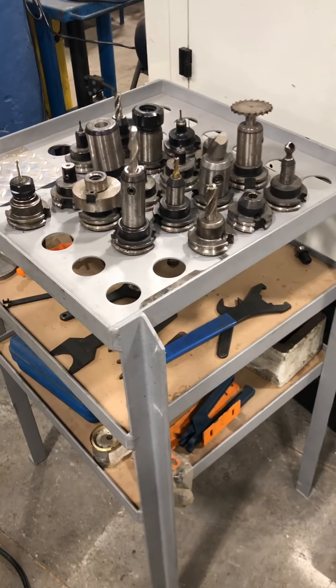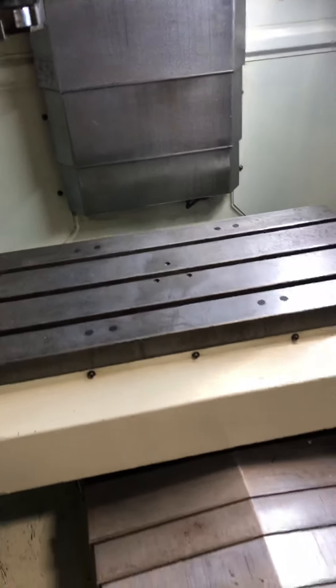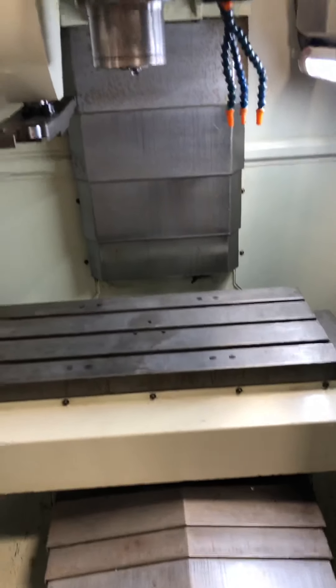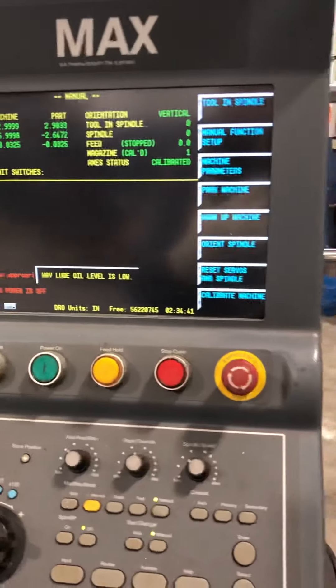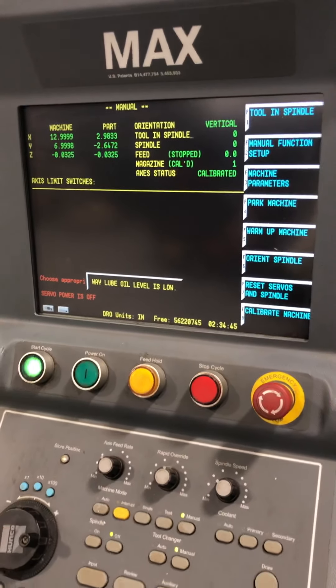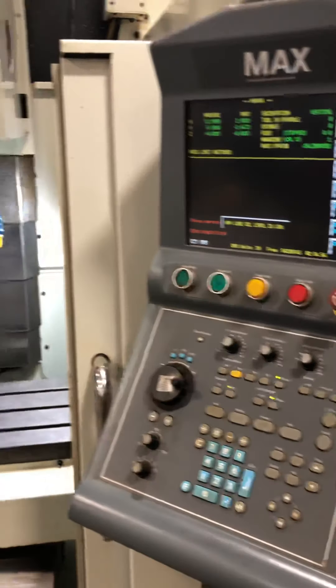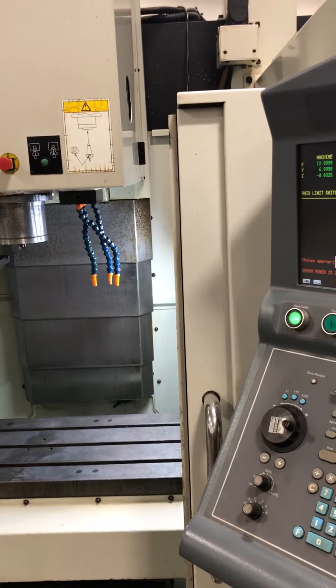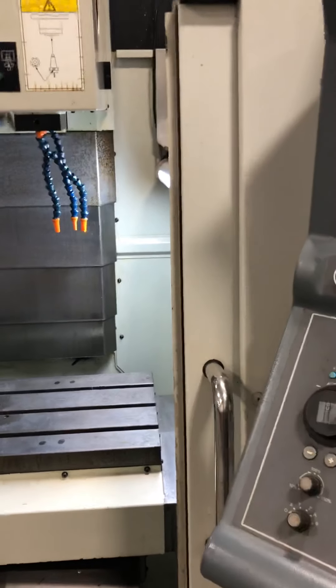It comes with approximately 22 tool holders and a box of collets for some of the holders. There's a coolant pump and tank down below. Travels are 26 by 14 by 18 inches. It's a CAT-40 spindle with a 16-position tool changer, 8,000 RPM maximum. It has the Hurco Max CNC control with conversational graphics, a 15 horsepower spindle motor, operating on 230 volt. Overall dimensions are 72 by 83 by 96 inches high, approximately 8,200 pounds.